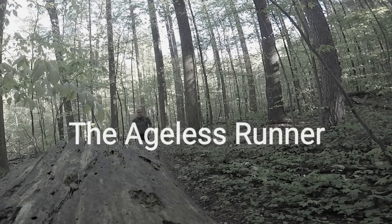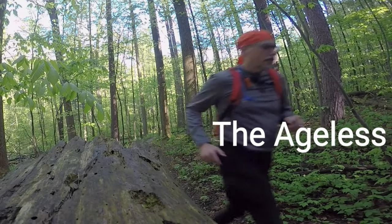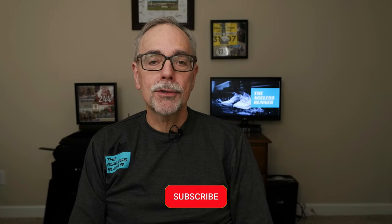I typically don't buy the same model running shoe twice in a row, partially because I just like to try different things, and also I just haven't found a shoe that enamored me enough to buy it a second time. However, there have been two exceptions: one is a Saucony Peregrine, which is a trail running shoe, and the other one are these Ultra Paradigms. Hi, I'm Ralph, and welcome to Aegis Runner.